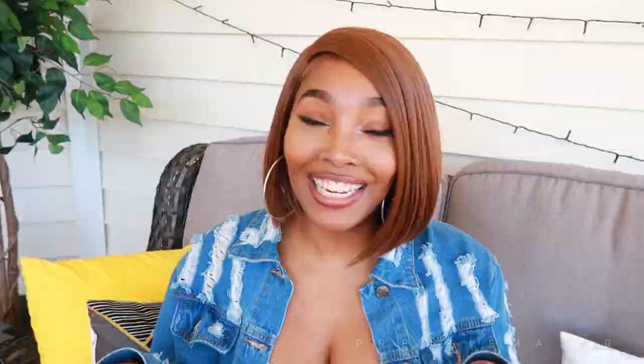Her name is Gia Short — yes, this is the shorter version of the Gia wig. I've never had that wig, but it was always sold out. She comes in a bunch of different colors: 1B is my favorite, from a 1 to a 2 to a 4. This is the color FS 2730. You can also get her in FS 427, which has more of a blondie tone to it.